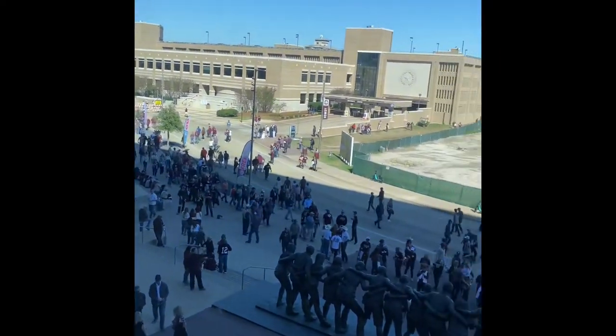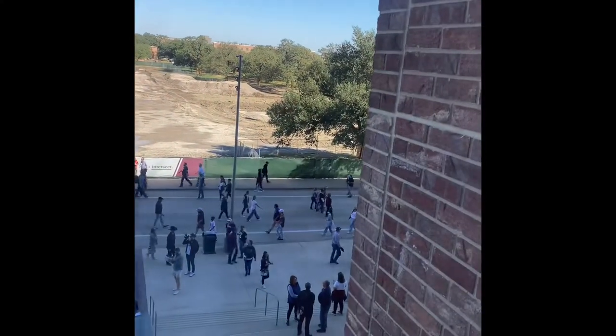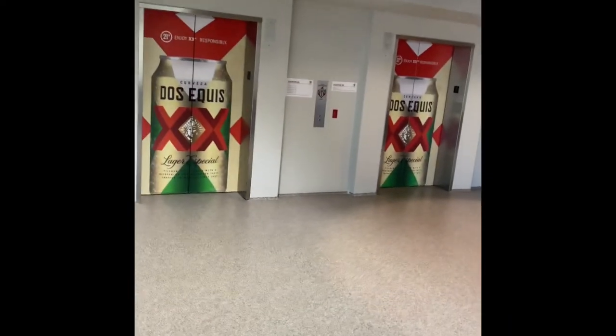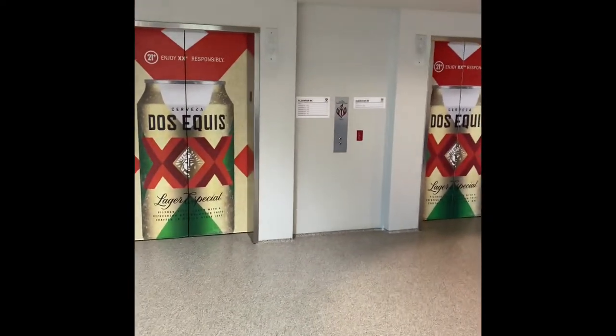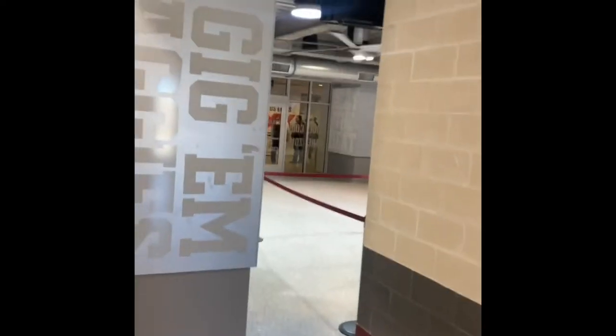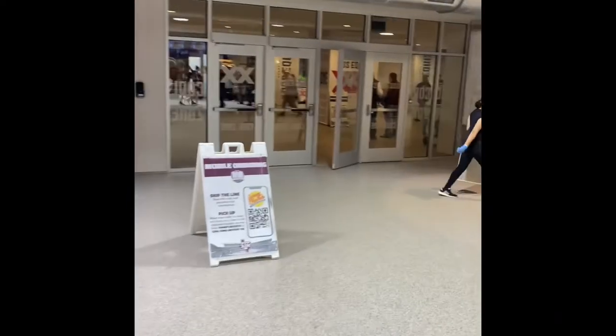Enjoying the climate-controlled comfort isn't a big deal on a 70-degree day, but imagine being here closer to Thanksgiving or early in the season. This is also the lobby to get to many of the suite levels here at Kyle Field. Know exactly where you're going and take the elevator up to your suite or club level — the stadium is about 100 feet high, so stairs are just not an option.